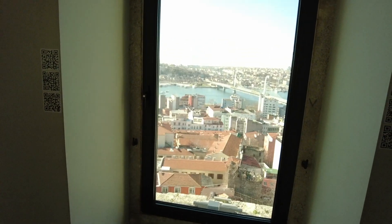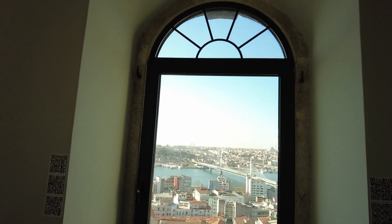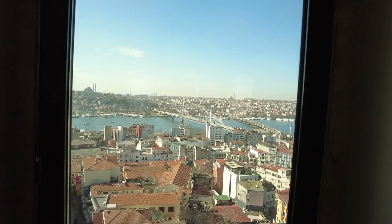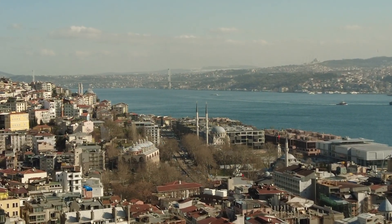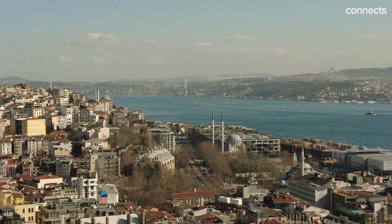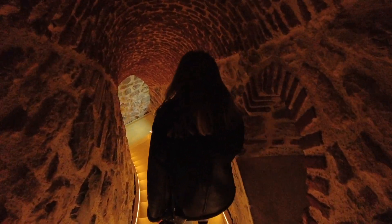I was thinking you need to climb up hundreds of stairs, but they had an elevator so it was an easy way to go up. They have huge windows where you can enjoy a beautiful view over Istanbul. When you get to the top of the Galata Tower you can see far away the Bosphorus Bridge, which connects the European part with the Asian part. The ticket costs 100 lira, which is about seven euros, and to get down you need to walk eight floors.